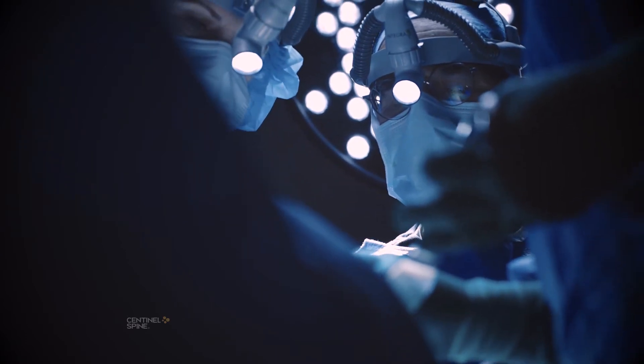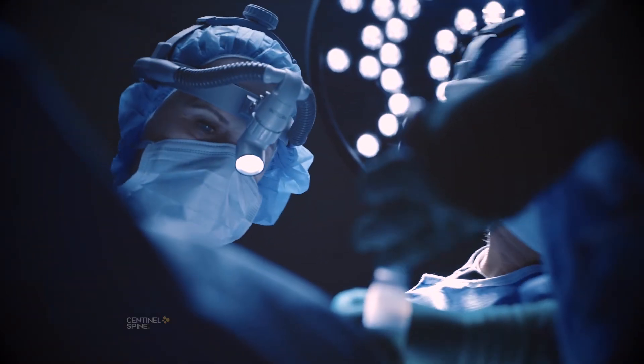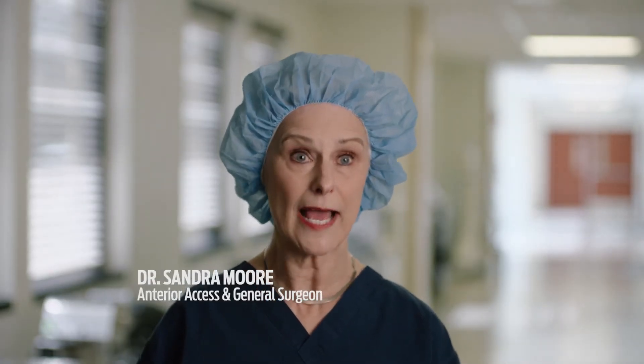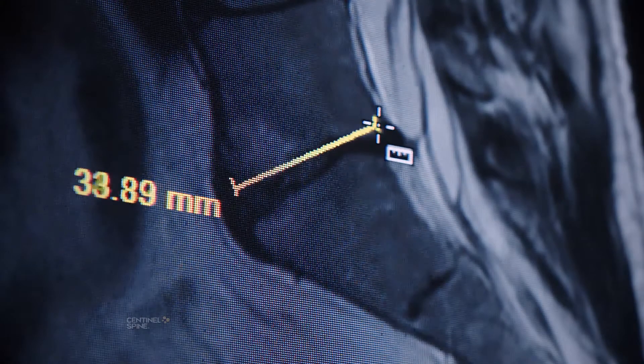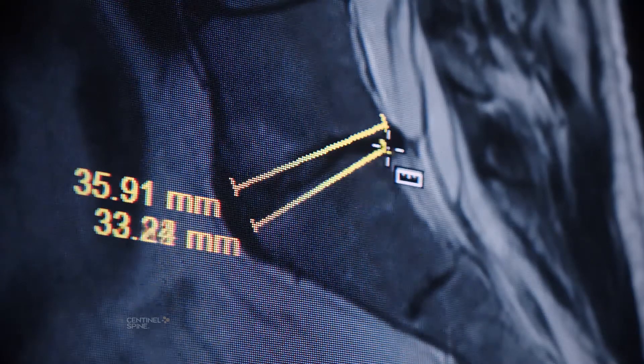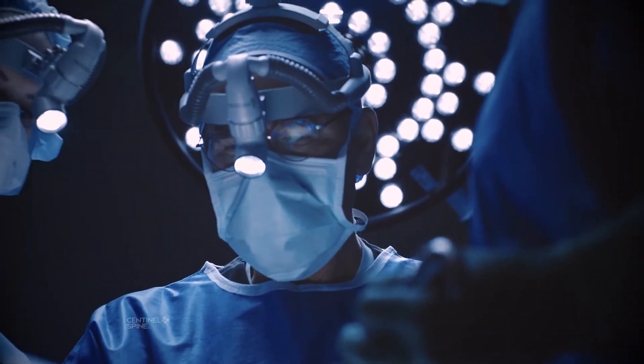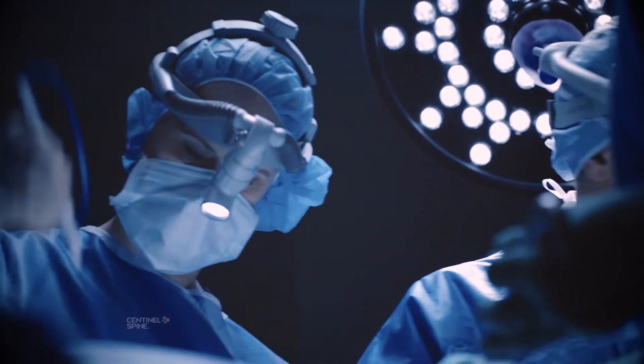And even though an anterior approach sounds more complicated, it's made easier in most cases with the help of a specialty surgical team member known as an access surgeon. My role as an access surgeon is to allow access to the front of the spine. Because the spine is behind everything — literally everything. The disc is in the front of the spine; the spine is like these blocks with a little cage in the back, and in between the blocks is where the disc is. The nerves and everything are in the back. So if they want to get to the disc most directly, it's from the front. I'm basically moving everything out of the way so that the spine surgeon can see the front of the spine.